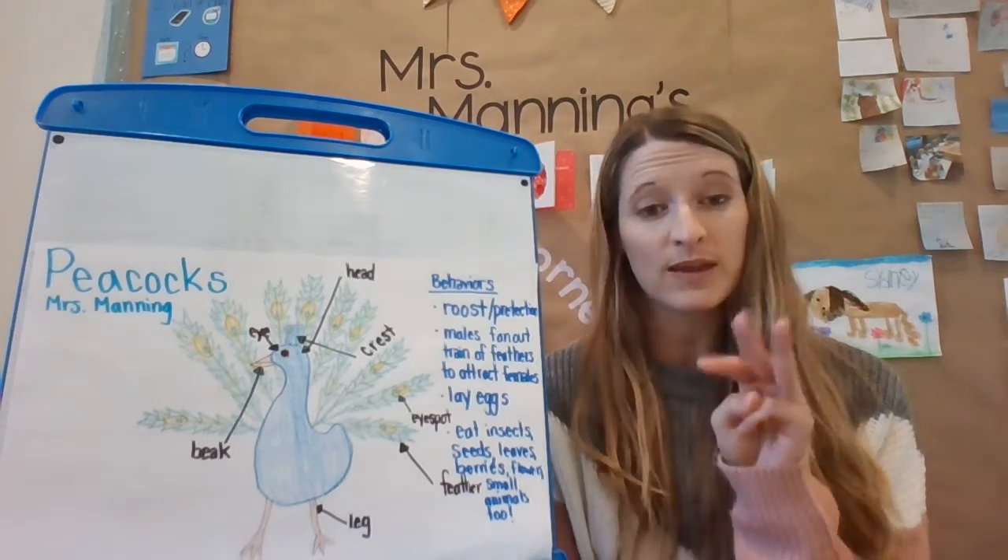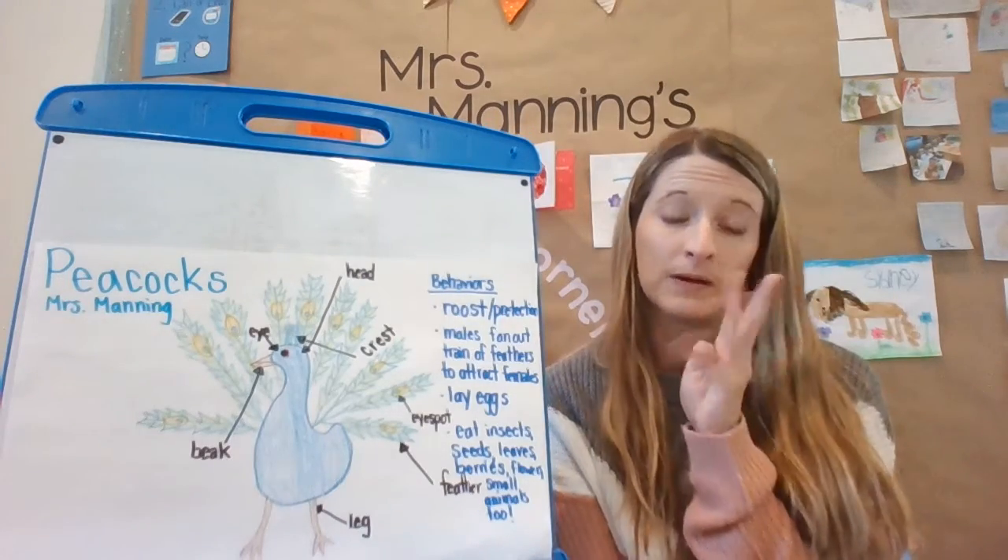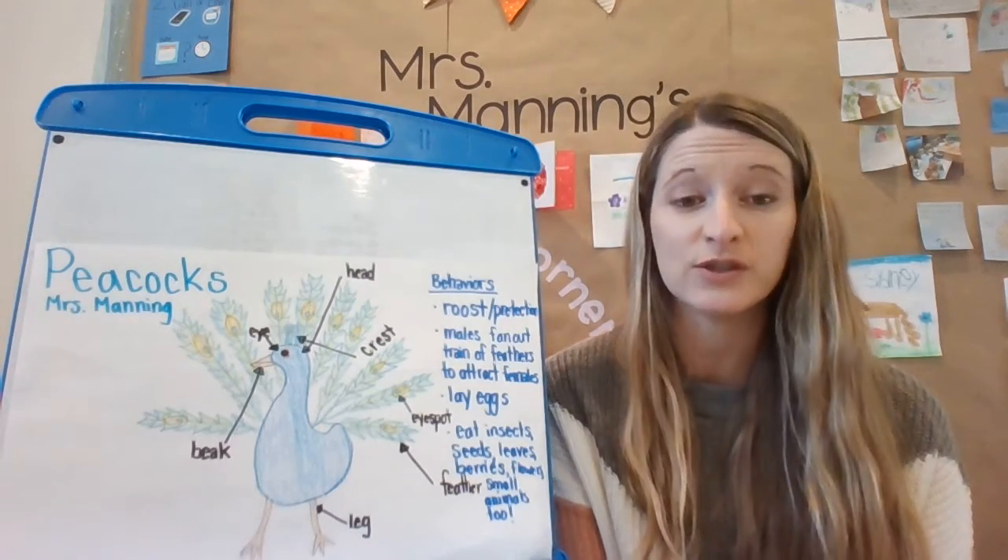You can choose three behaviors to write down. I decided to write down four — it's up to you, it's your project.